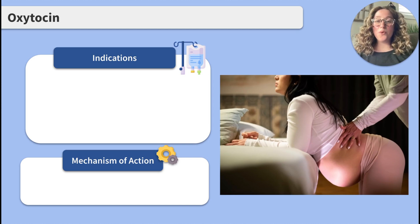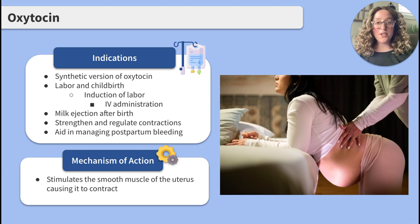Before we get into the details, what comes to mind when you hear the word oxytocin? Labor and delivery. The oxytocin we administer as a medication, or Pitocin, is a synthetic form of the hormone oxytocin which is naturally produced in the body. Oxytocin is critical during labor and childbirth as it stimulates the smooth muscle of the uterus to contract. Oxytocin can also help with milk ejection during breastfeeding after birth.